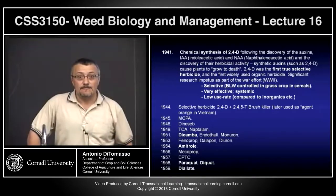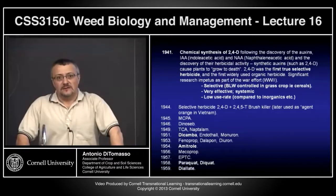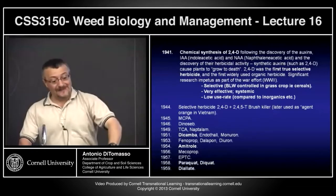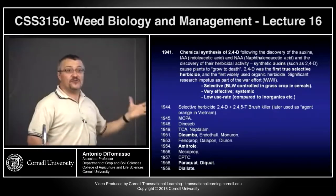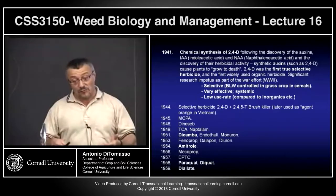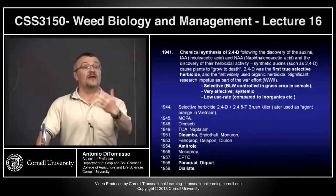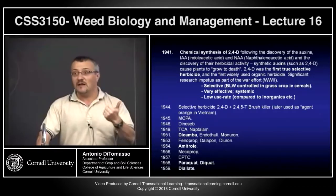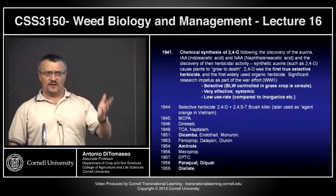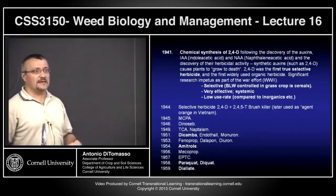The main problem with 2,4,5-T was that one of the byproducts of its production was dioxin — exactly right — which they couldn't separate out at the time. So dioxin, a well-known carcinogen, was being sprayed together with the herbicide. That's actually what the issue was: not the 2,4,5-T herbicide per se, but this byproduct. 2,4,5-T has since been banned. Some of you might remember Love Canal in Niagara — dioxin-containing waste was leaching into the Niagara River. Some of these products are known carcinogens — there's no doubt about it.